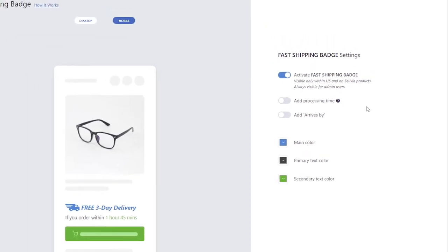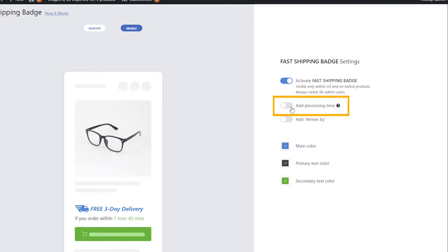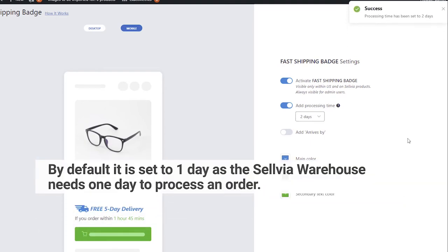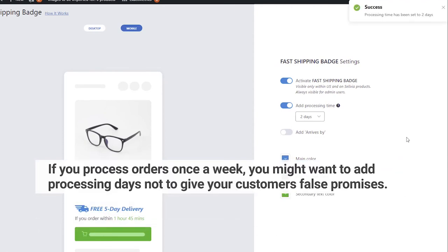The second setting is Add Processing Time. Here you can set the number of days you need to process the orders and place them at Selvia. By default, it is set to one day, as the Selvia warehouse needs one day to process an order. If you process orders once a week, you might want to add processing days so as not to give your customers false promises.